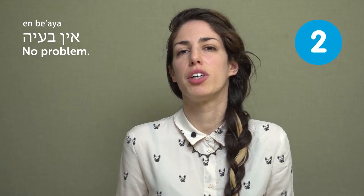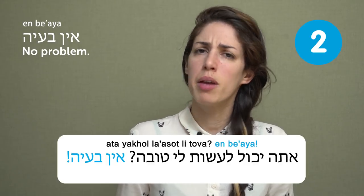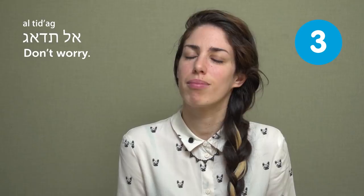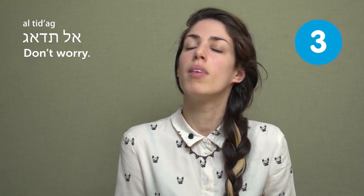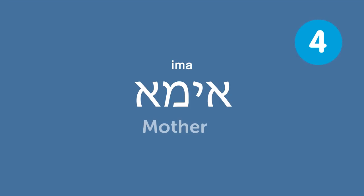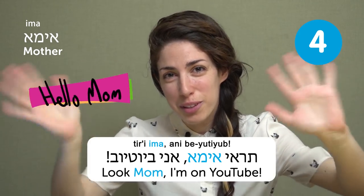Don't worry — it'll be okay. For example: don't worry, I took care of it. Ima — mother. We don't have a 'mother/mom' distinction — it's always Ima. Tiri Ima, ani b'YouTube — look mom, I'm on YouTube.